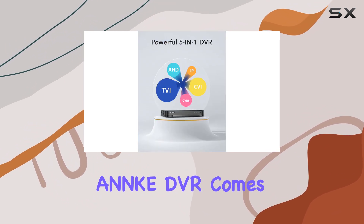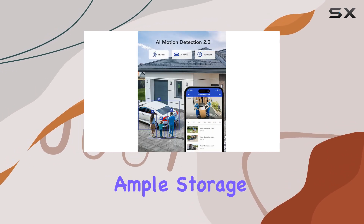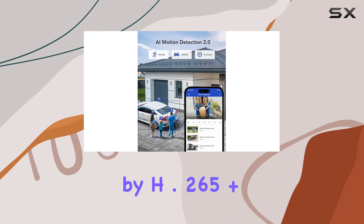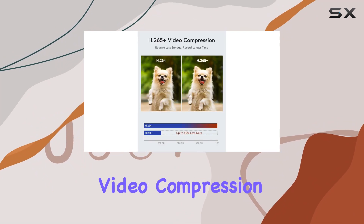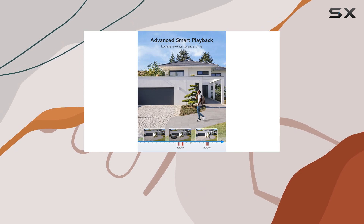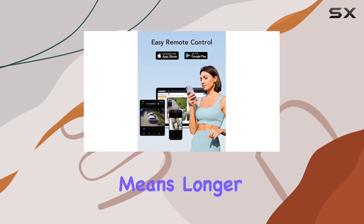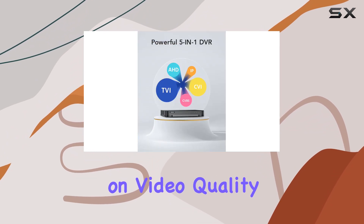In terms of storage, the ANNKE DVR comes equipped with a security-grade 2TB HDD. This ample storage capacity is complemented by H.265 Plus video compression, which optimizes storage efficiency by up to 50% compared to older H.265 systems, meaning longer recording times without compromising on video quality.